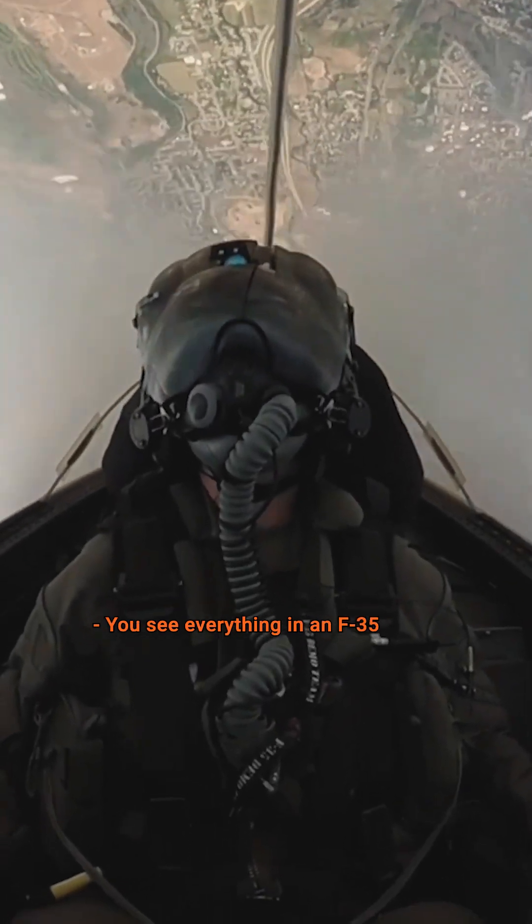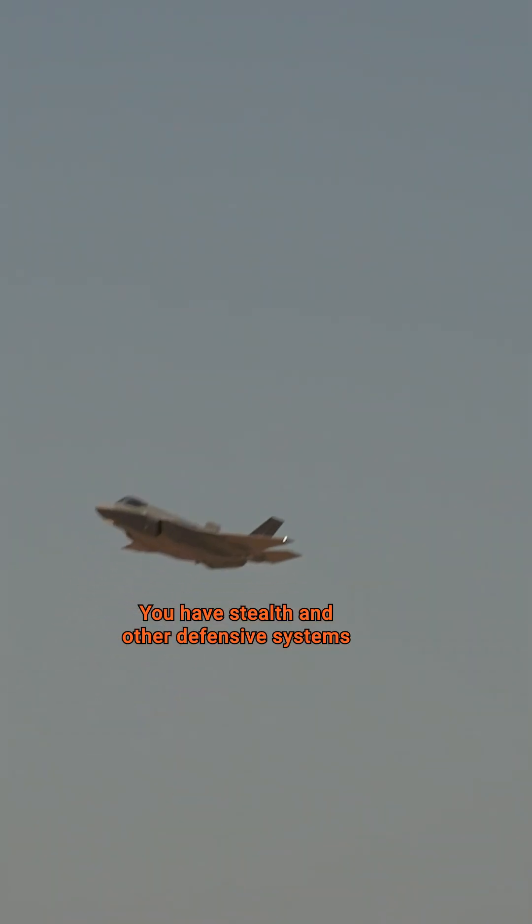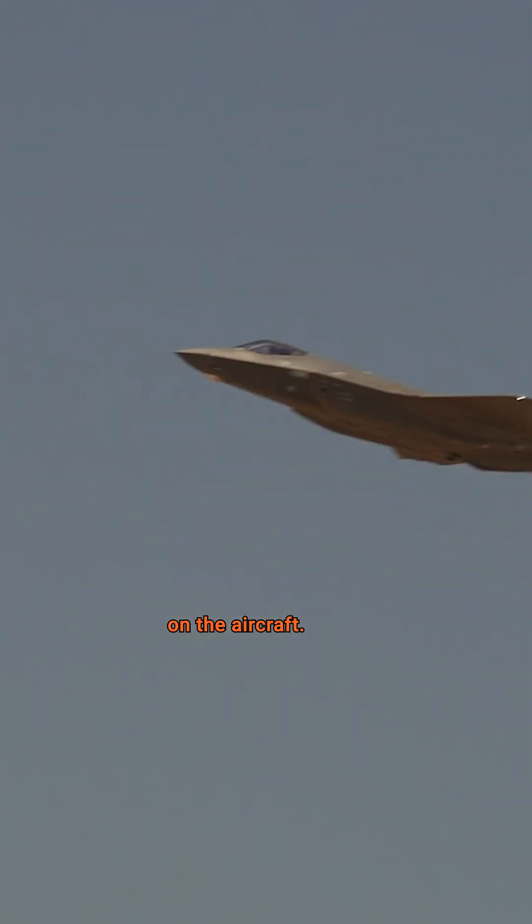You see everything in an F-35 because the sensors are so advanced. You have stealth and other defensive systems on the aircraft. For the most part, nobody sees you.